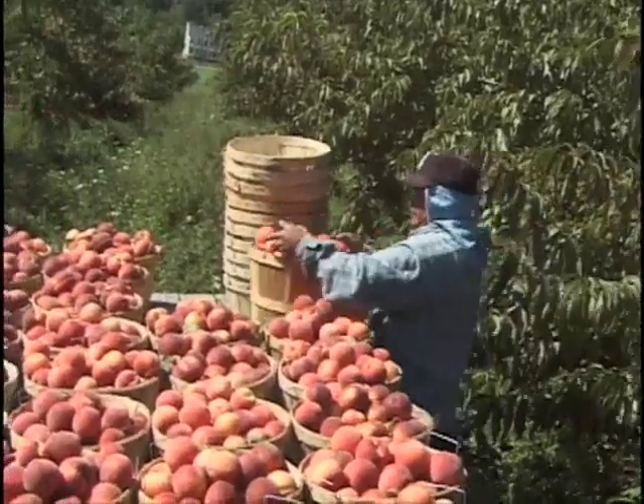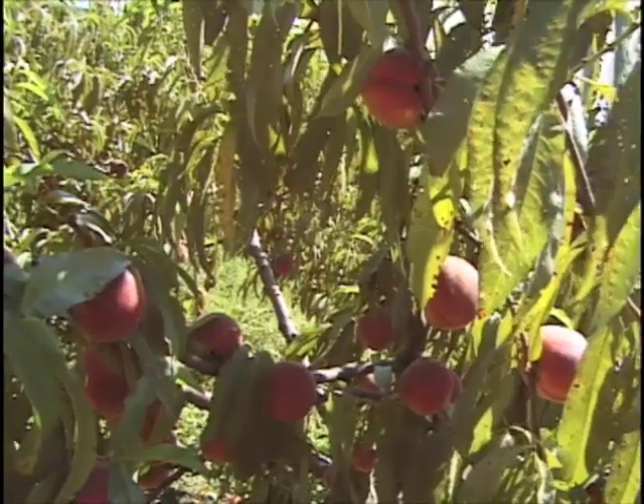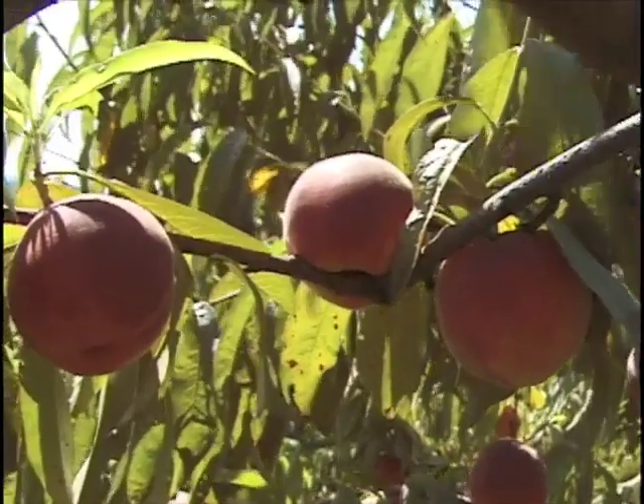We planted these trees mainly in 1996, six rows that year, in a decision to try to grow peaches again. We had peaches in the old apple orchard scattered through in the 50s and 60s, but X disease, which came about in the late 60s, wiped them out.